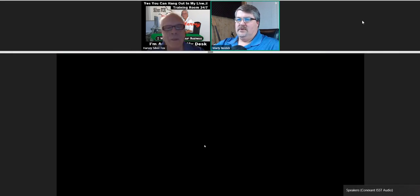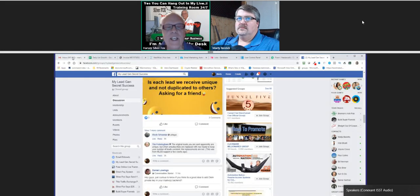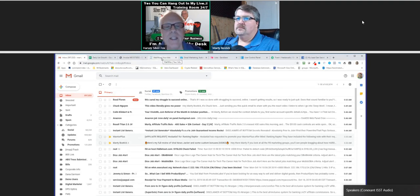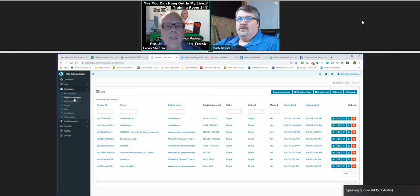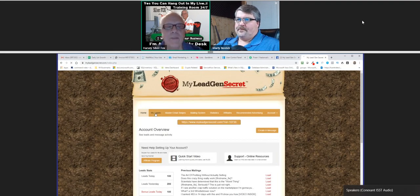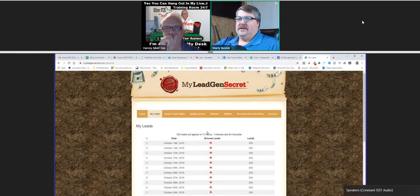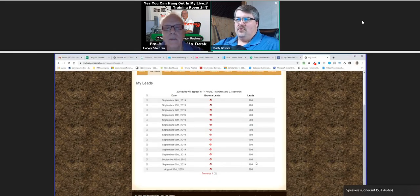If you sign up underneath Harvey, he can send you the link to join that group and get involved. You get access to all this training for absolutely nothing and get to interact with these folks. Today is Monday - last Friday we requested our leads by downloading them from our back office of My Lead Gen Secret. We each downloaded 1,400 leads last Friday. I got started around the 31st - got my first 100 leads, then 100 more each day, and then as I got sales I got 200 a day, as long as you have at least one active person in your downline.